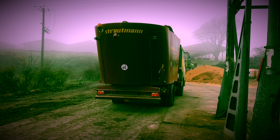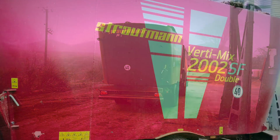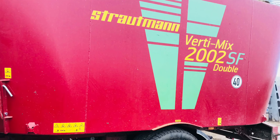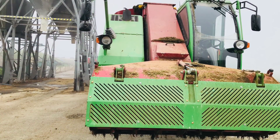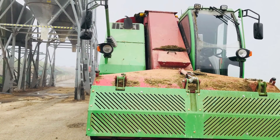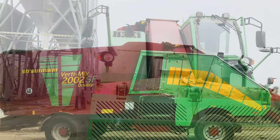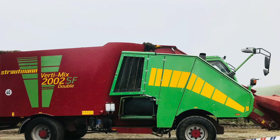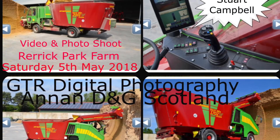I've got an iPhone now — 7 Plus — thanks to Stuart Campbell for the invitation to go down to Rerick Park Farm to view the new Strutman self-propelled feeder wagon there. Like and subscribe. Thanks for your time. Bye just now.